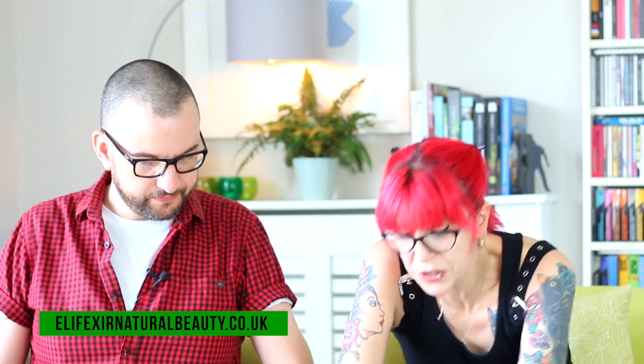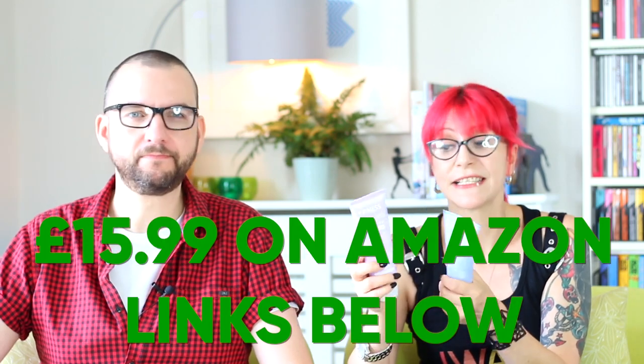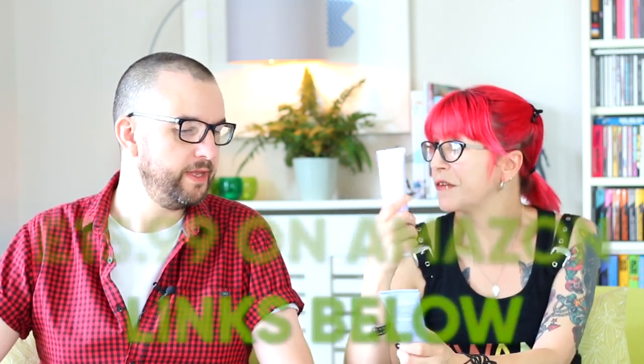They sent us two big tubes and these retail for £15.99 in Holland & Barrett. Hello to Carolyn — thank you for sending us these. Shall I start with the one I've virtually finished?